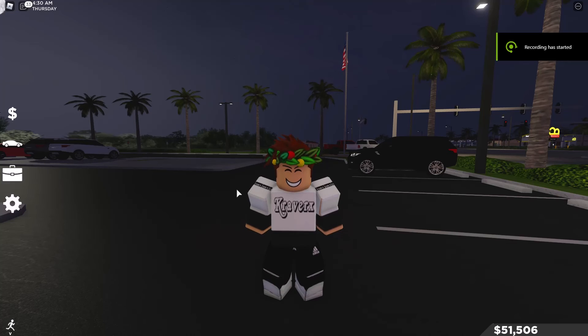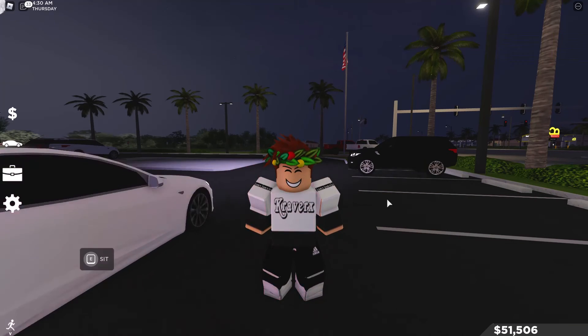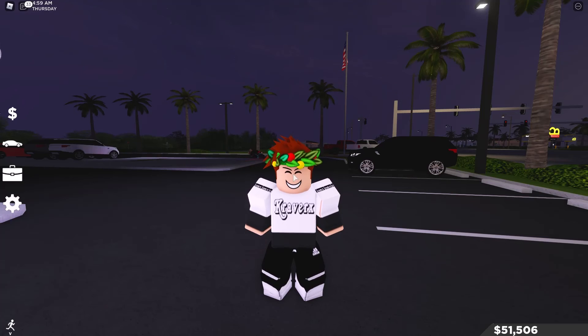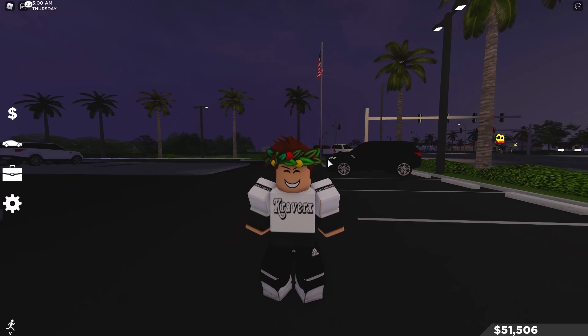Hello everyone, welcome back. We are back in Saltus Florida today and there is actually a new update that has recently been released. It released around 9 PM for me, so I thought why not record it. They did add two new cars — I think some police cars too, not sure — but for sure a supercar and a sedan.